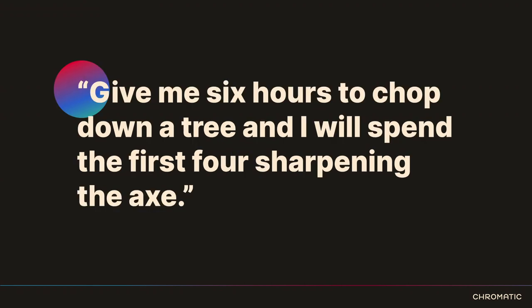Abraham Lincoln once said — and he did not actually say this, but a guy with an axe said it — 'Give me six hours to chop down a tree and I will spend the first four sharpening the axe.' It's true, especially in this case: the majority of the work is actually going to be done before you do the migration itself.